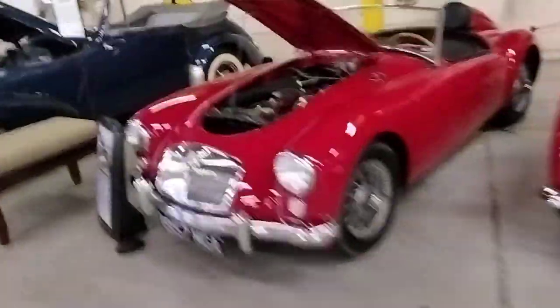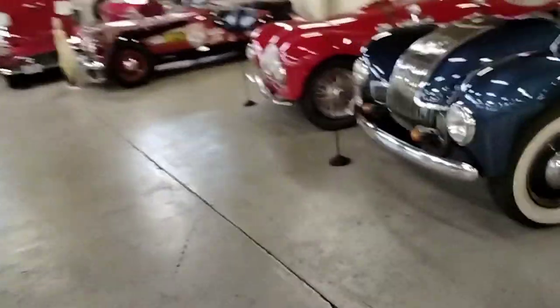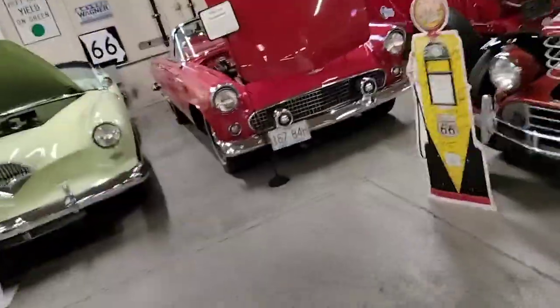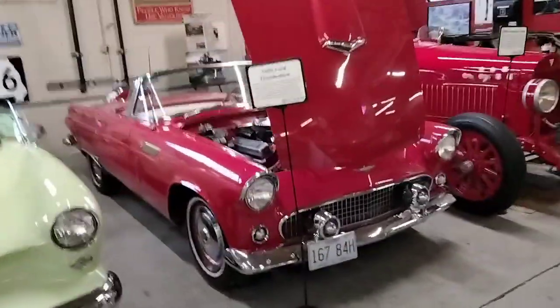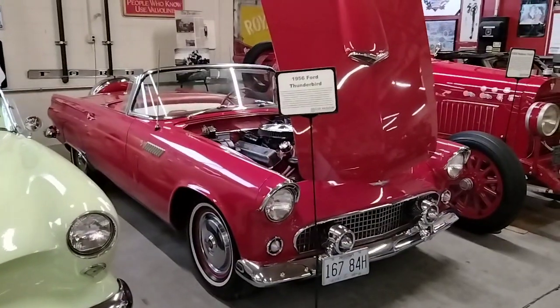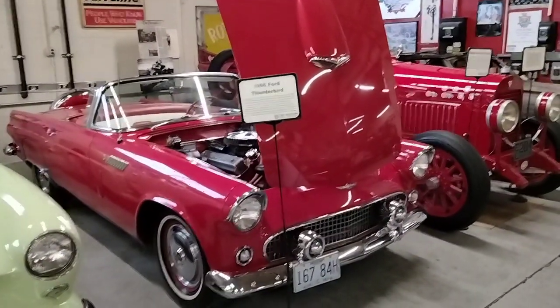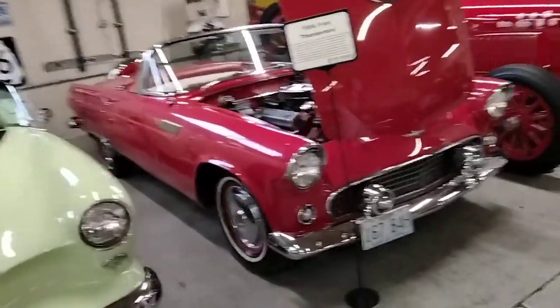So again, the Route 66 Car Museum here in Springfield, Missouri — stop by here if you get a chance, it's really cool. Over here there is a 1932 Ford M1. One of my other favorites right here: the 1956 Ford Thunderbird. Robert Urich drove one exactly like that in the TV series Vegas as Detective Dan Tanna.